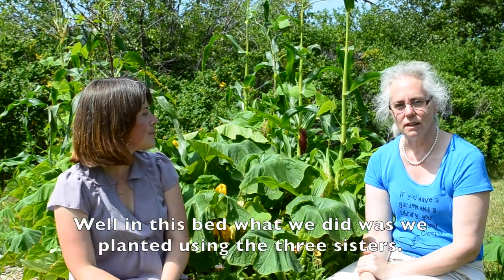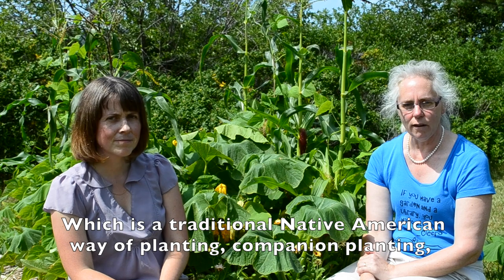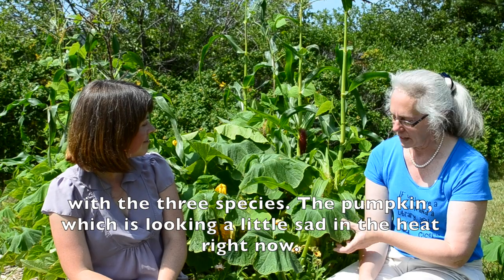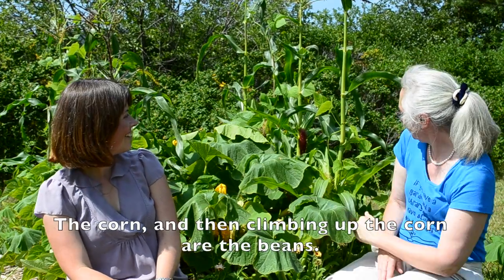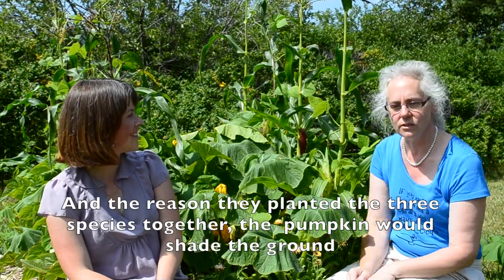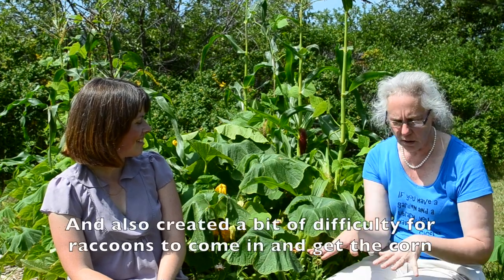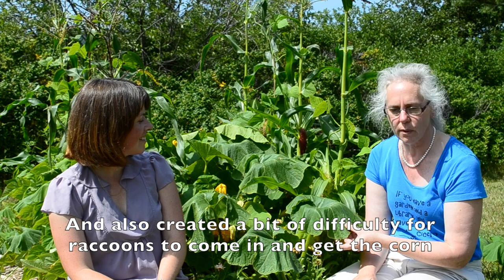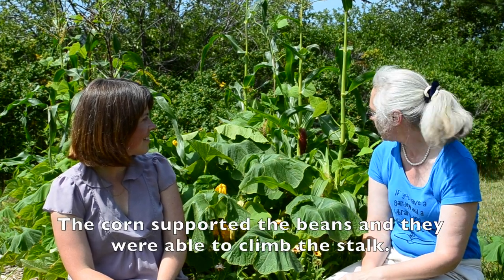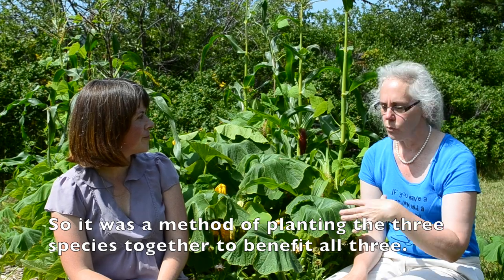In this bed we planted using the three sisters, which is a traditional Native American way of companion planting with three species: the pumpkin, which is looking a little sad in the heat right now, the corn, and then the beans climbing up the top. The pumpkin would shade the ground and also created difficulty for raccoons to get the corn. The corn supported the beans. So it was a method of planting the three species together to benefit.